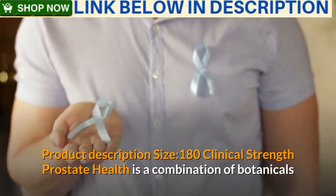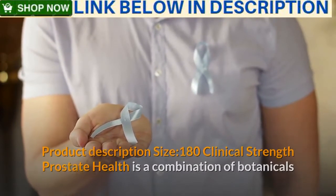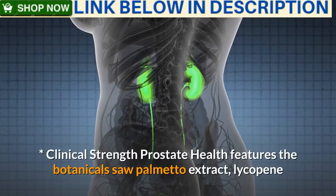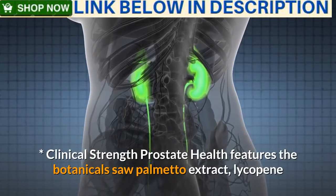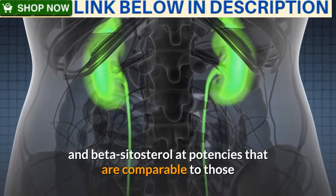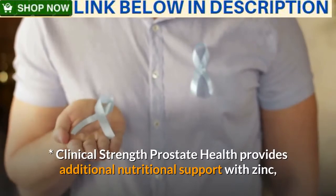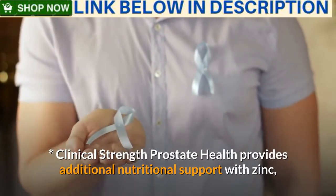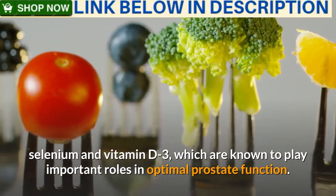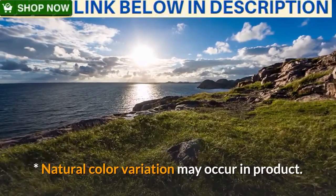Product description, size 180: Clinical Strength Prostate Health is a combination of botanicals and nutrients that support a healthy prostate gland. It features saw palmetto extract, lycopene, and beta-sitosterol at potencies comparable to those used in clinical trials. It also provides additional nutritional support with zinc, selenium, and vitamin D3, which are known to play important roles in optimal prostate function. Natural color variation may occur in the product.